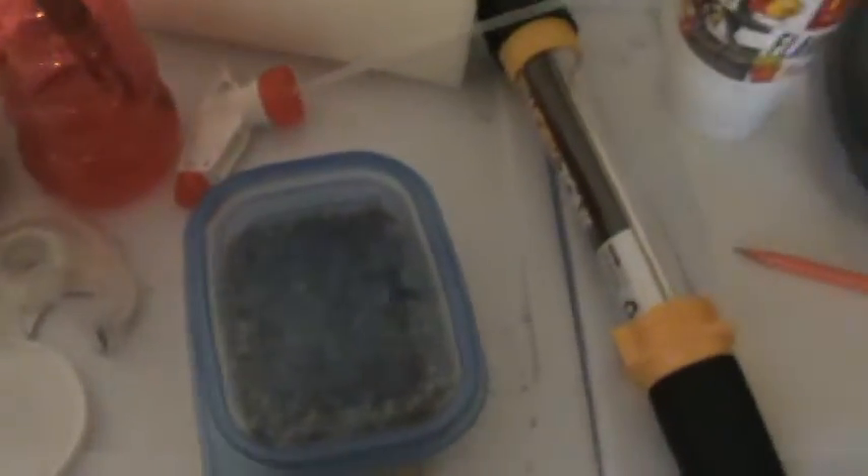I don't have a waxworm colony just yet. I'm planning on making one, so I've just got two little containers with waxworms with sawdust and oats and stuff mixed in.